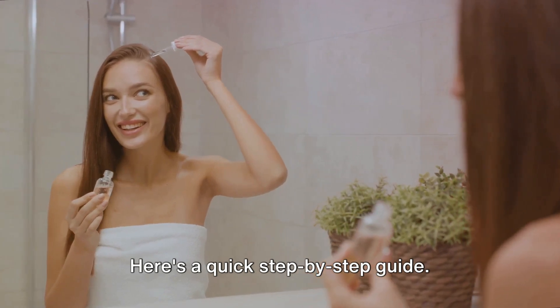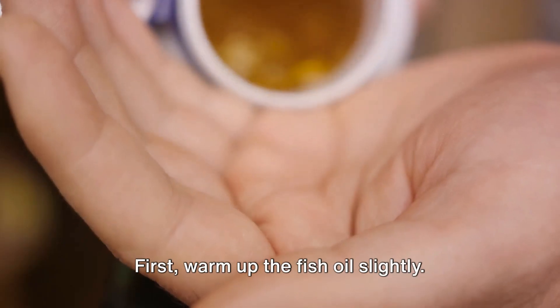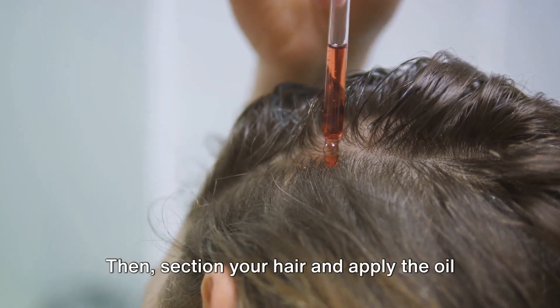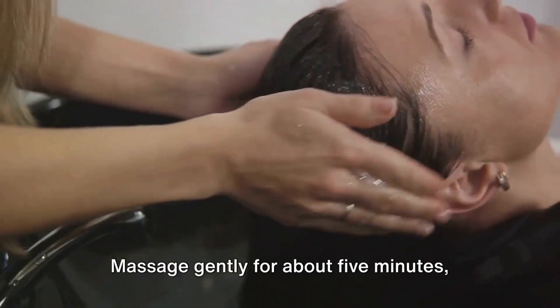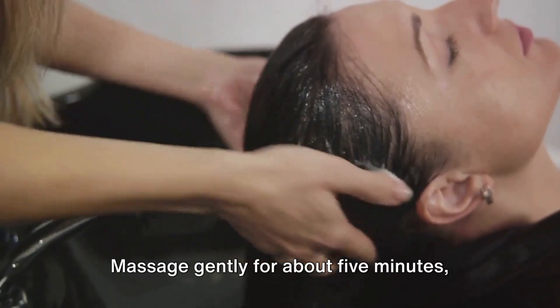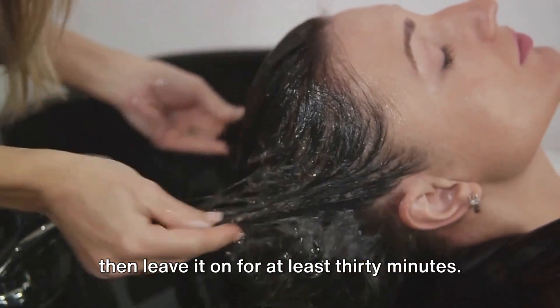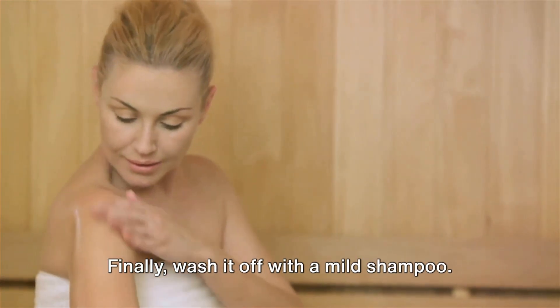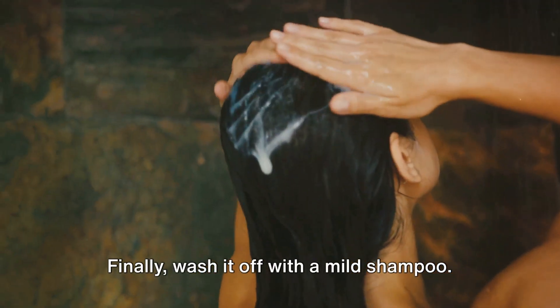Here's a quick step-by-step guide. First, warm up the fish oil slightly. Then, section your hair and apply the oil to your scalp and hair. Massage gently for about five minutes, then leave it on for at least 30 minutes. You can also leave it overnight for a more intensive treatment. Finally, wash it off with a mild shampoo.